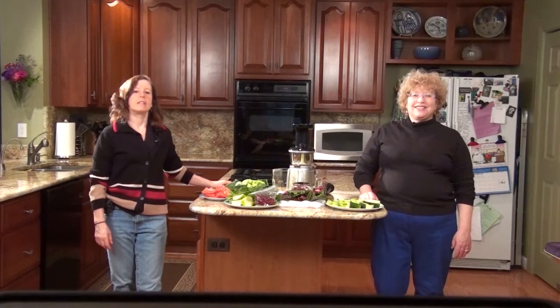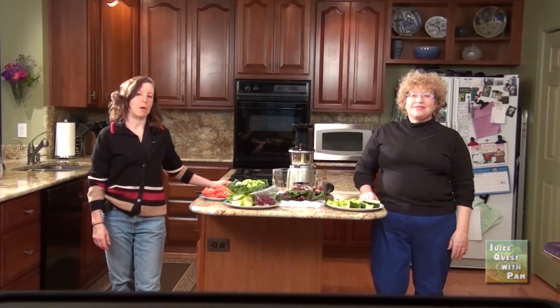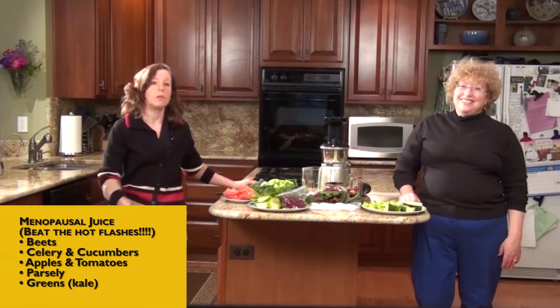Welcome to Juice Quest. Today, I've brought back Nicole because we're both going through menopause and we need a juice to relieve those menopausal hot flashes.